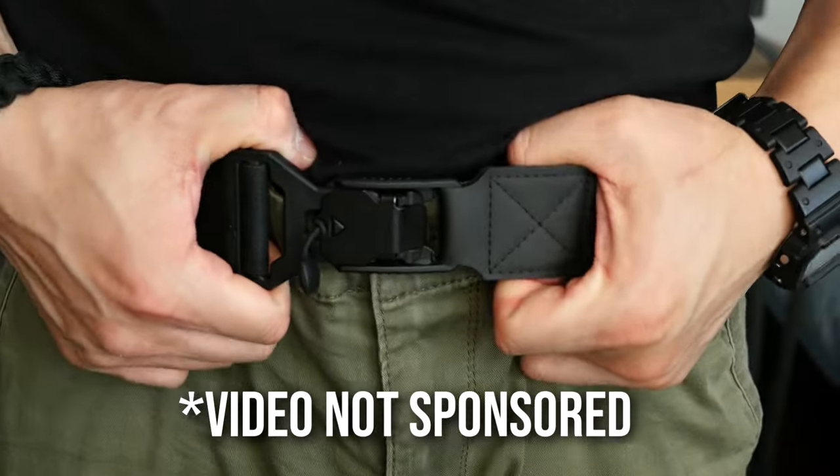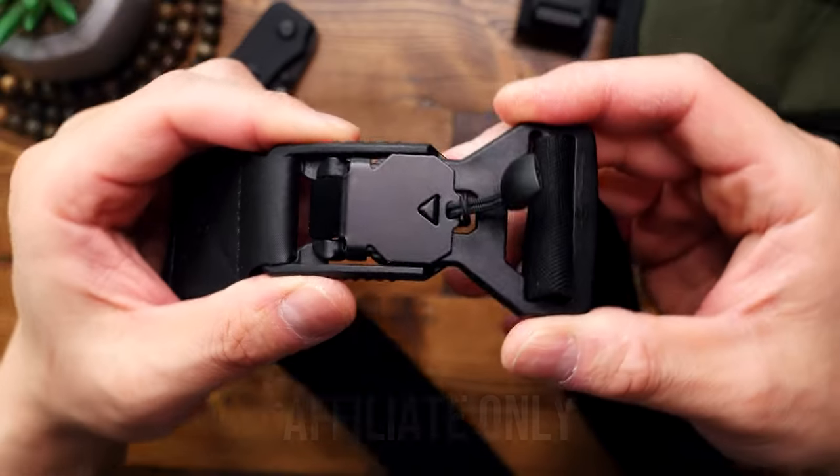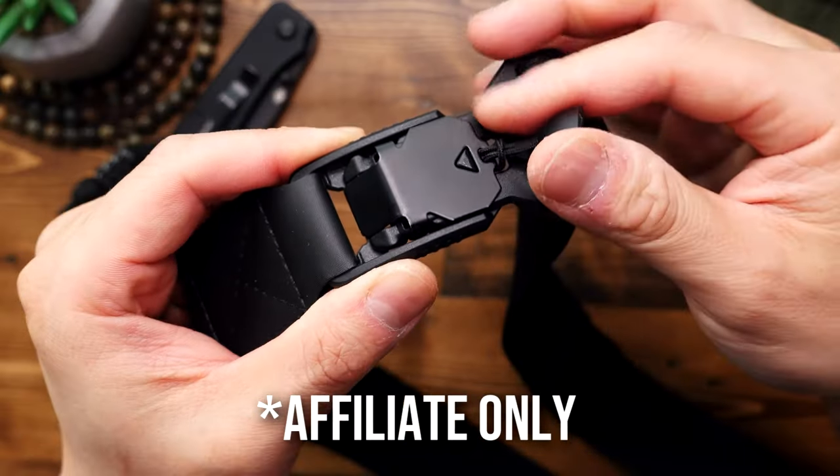Full transparency, this belt was sent to me to review, but I am not receiving any payment for this video and I am an affiliate.